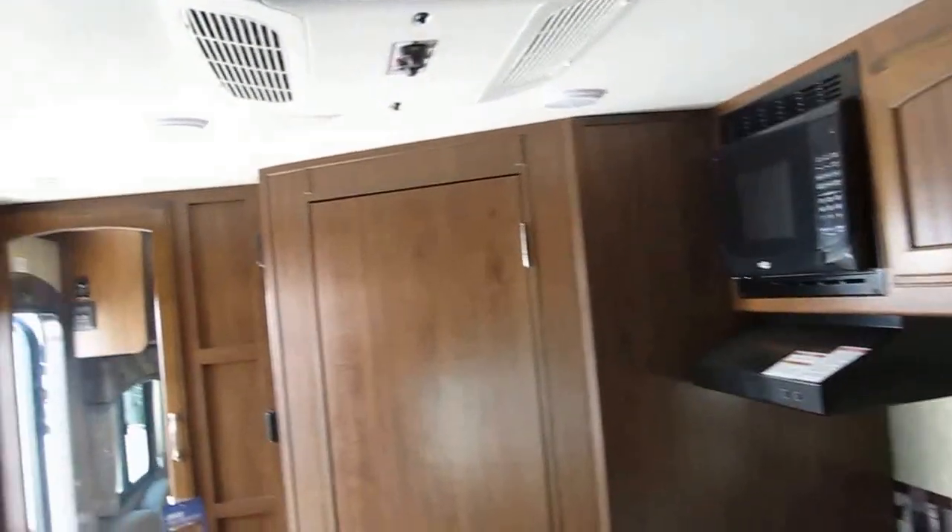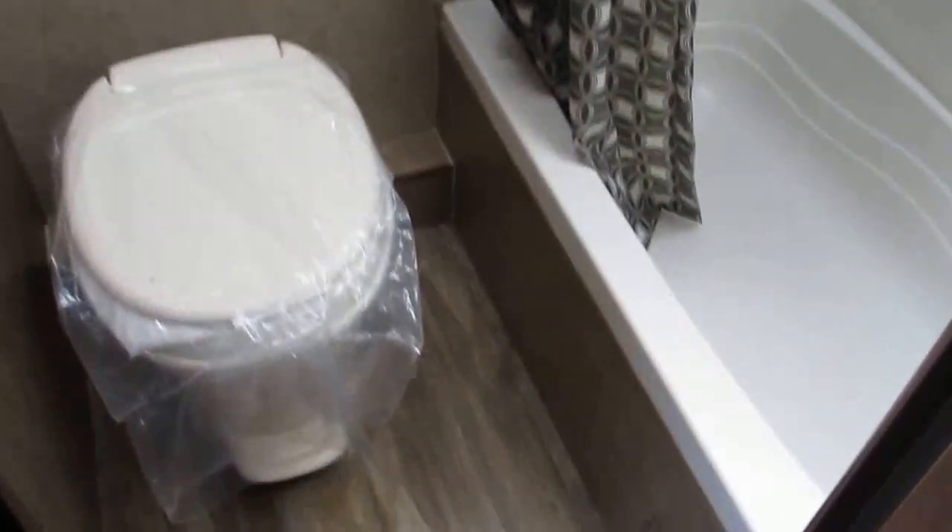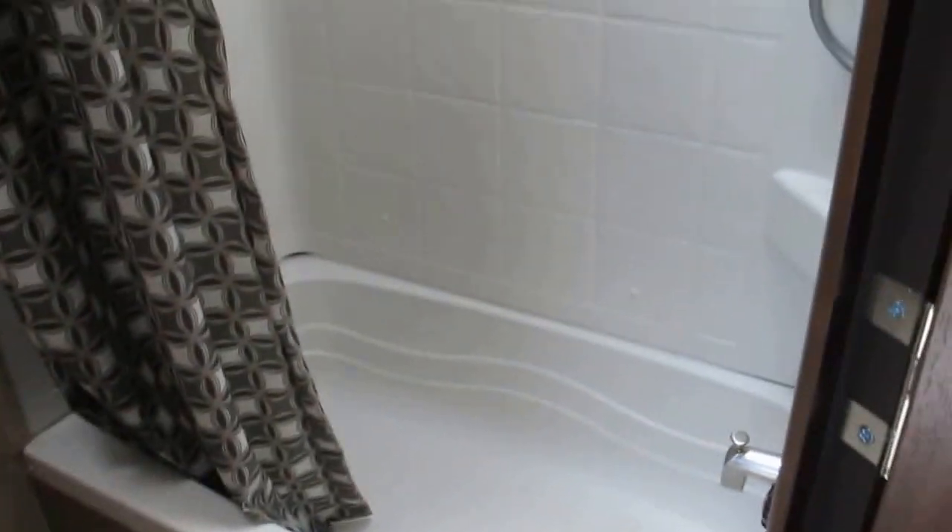This is complete with air conditioning, furnace, and water heater. Plenty of leg room in the commode area. You do have a tub and a shower with a skylight — just in case you're a little bit taller and need additional headroom. Additional storage as well.